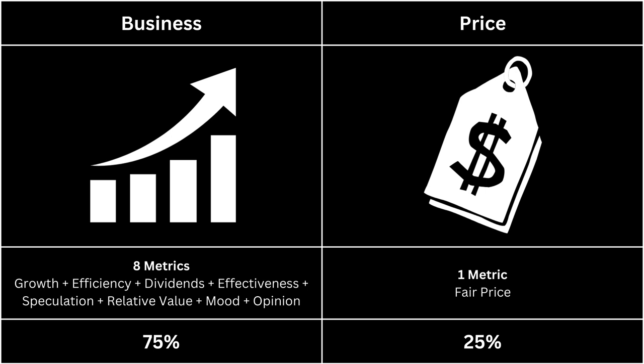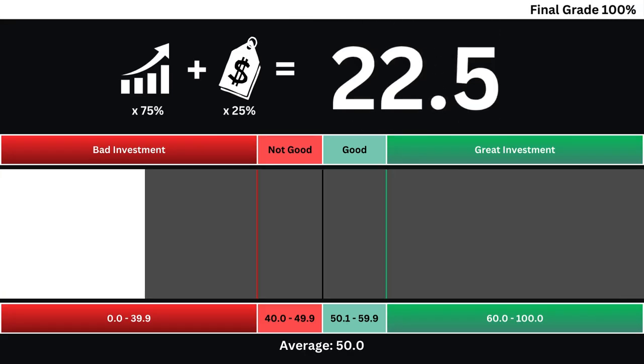Finally, we're going to put the company's business and price grades together to get our final grade. You can see here the final grade for our company based on a 0 to 100 grade scale. Anything under a grade of 50 isn't worth investing in right now, and a grade above 50 means it's worth taking a look. Remember, news can change everything, and this analysis is a look inside the company, not the noise outside it. Subscribe for more analysis videos. Invest wisely, and as always, take care of your money.